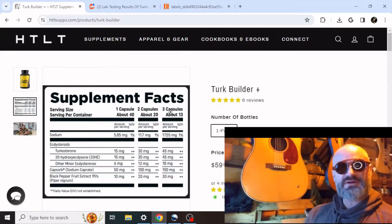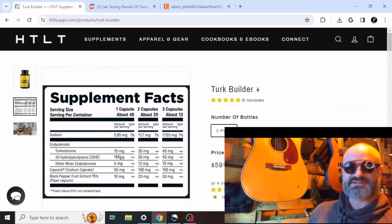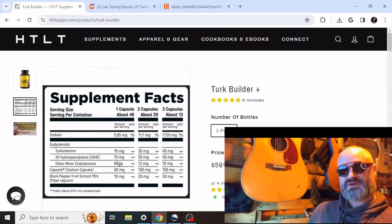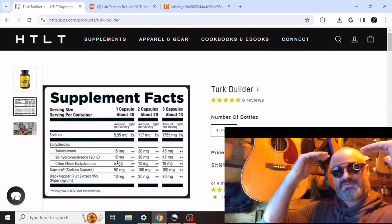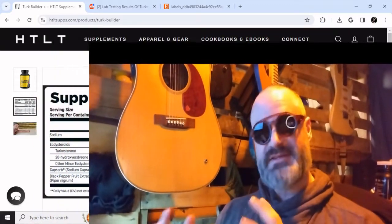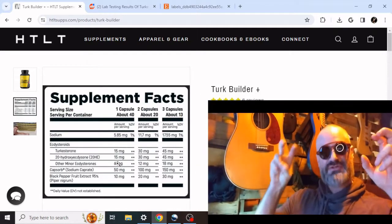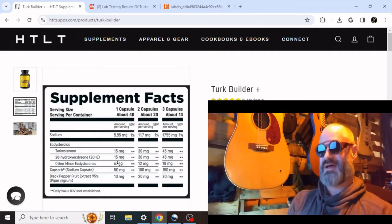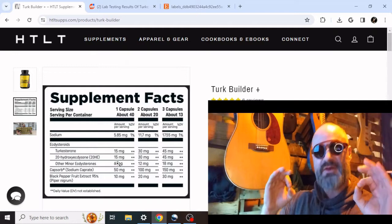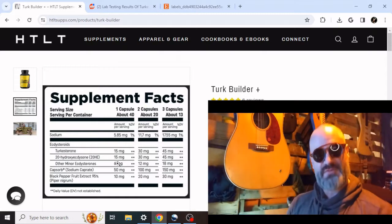We're being a little bit critical, a little bit skeptical. So what we have is 15 milligrams of Turkesterone per capsule, 15 milligrams of 20-hydroxyecdysterone, and 6 milligrams of minor ecdysterones. The first thing to note is this is not a typical breakdown of sterones in an ecdysterone product. The sterone content in most supplement companies and sources — ecdysterone concentrate — is about 50% ecdysterone.